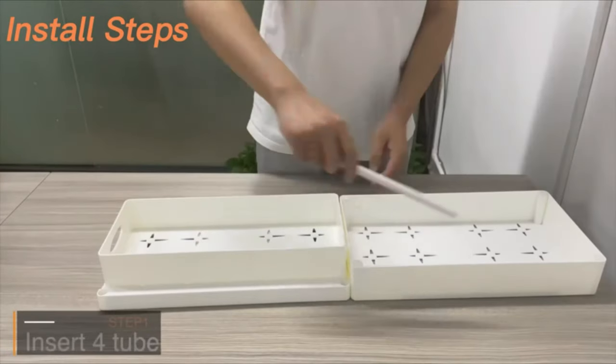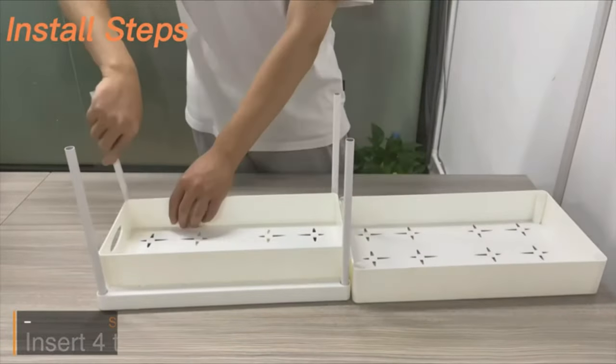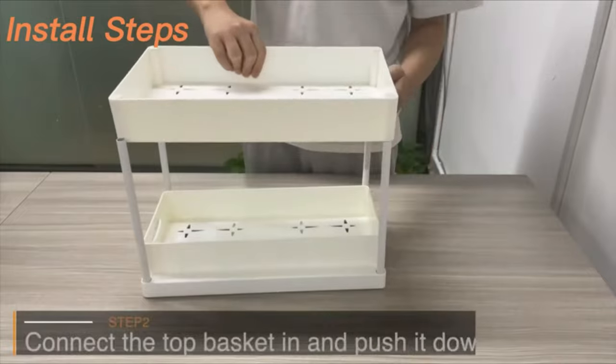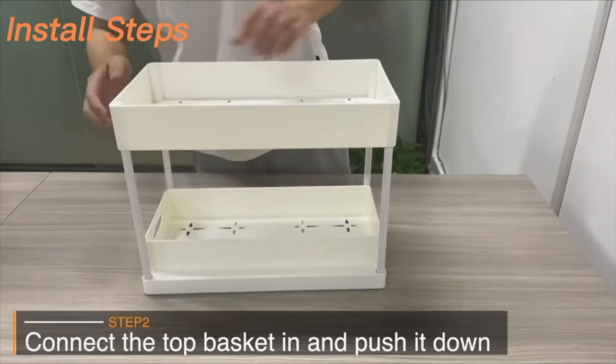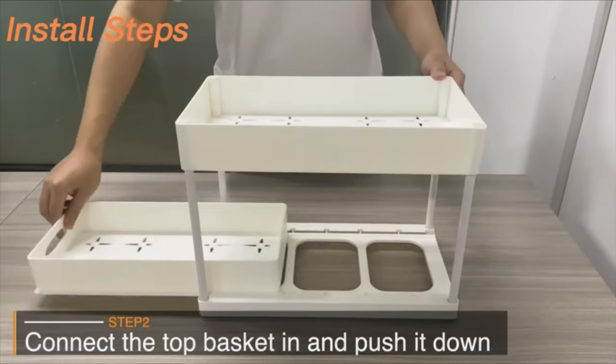It can be quickly assembled in less than two minutes by securing four support tubes to the baskets. No tools are needed, and without hole-punching installation, neither the wall nor the furniture will be damaged.